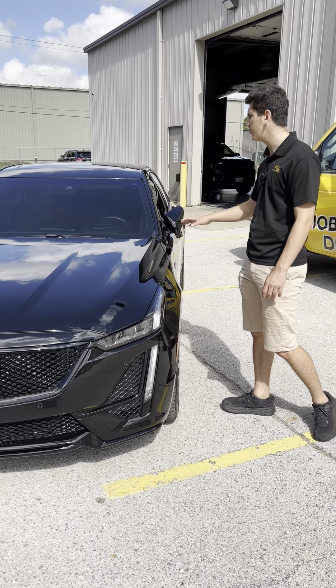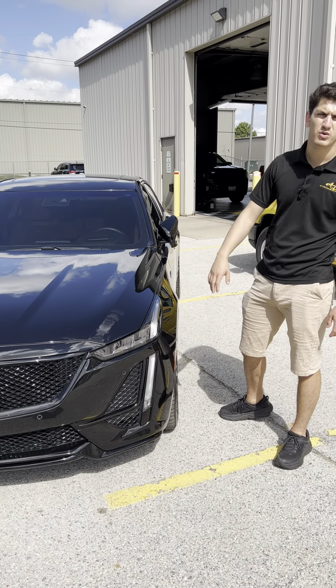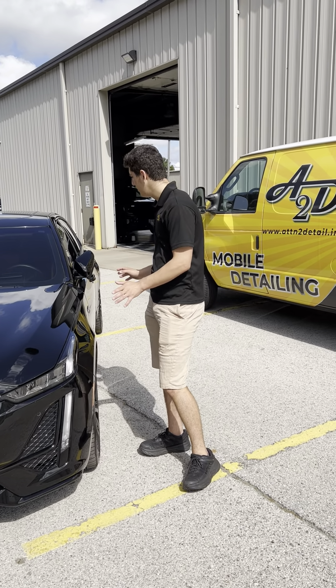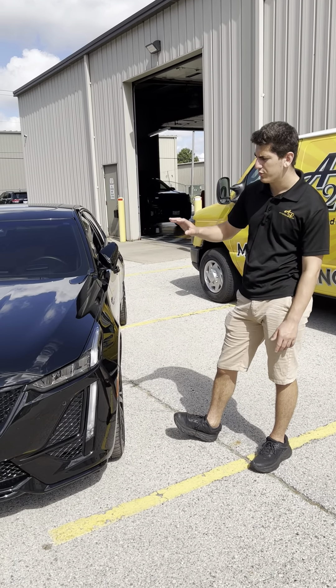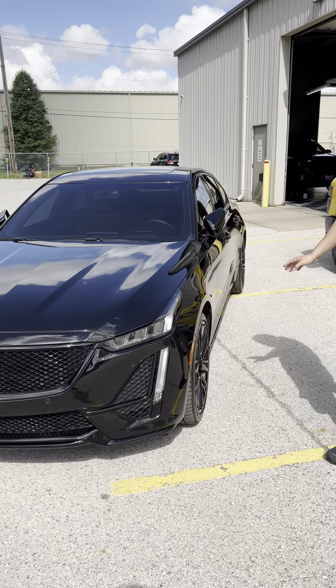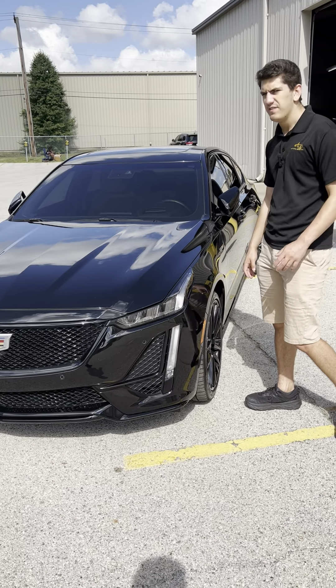This entire vehicle received our five-year coating with a one-step paint correction on all of its paint, trim, and rims.